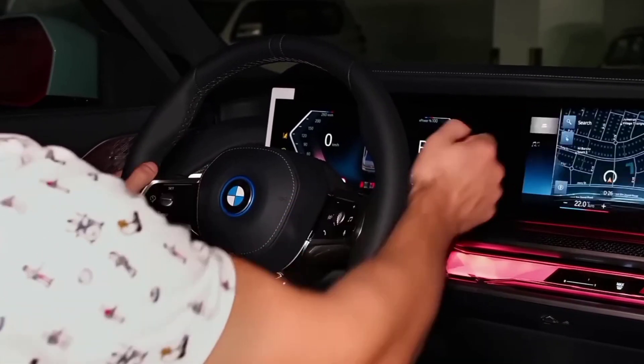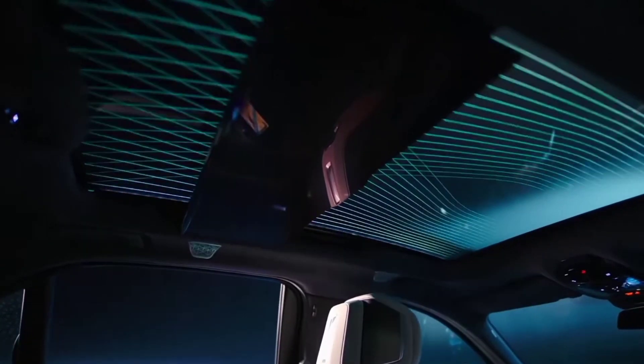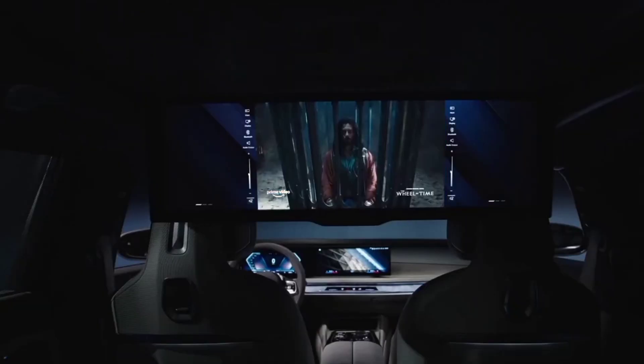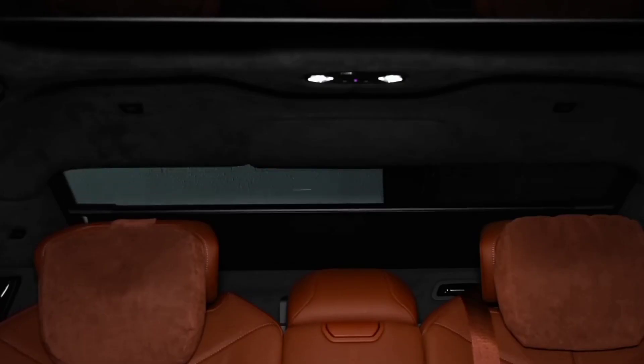Superior seating luxury comes standard on the 2023 BMW i7, the largest 7 series ever. The rear seating is so expansive that every passenger gets the luxurious lounge treatment. With front and rear ventilated, heated, and massage seats clad in merino leather, you can expect maximum comfort on every drive.